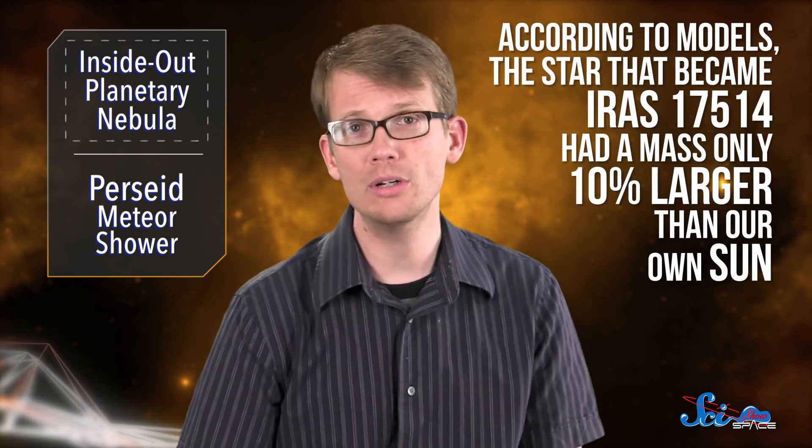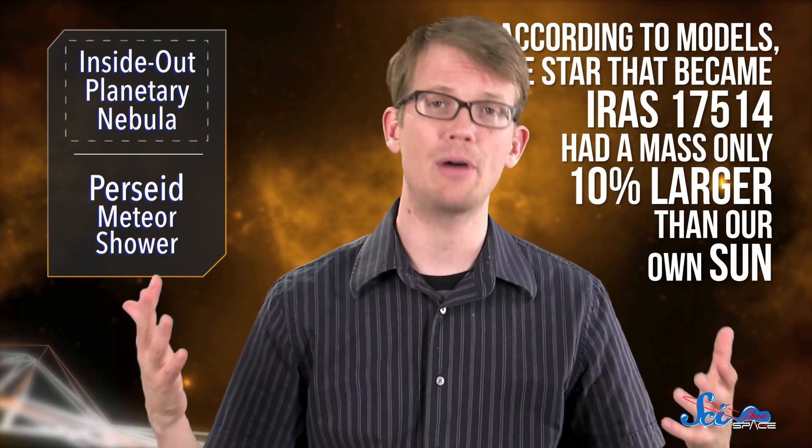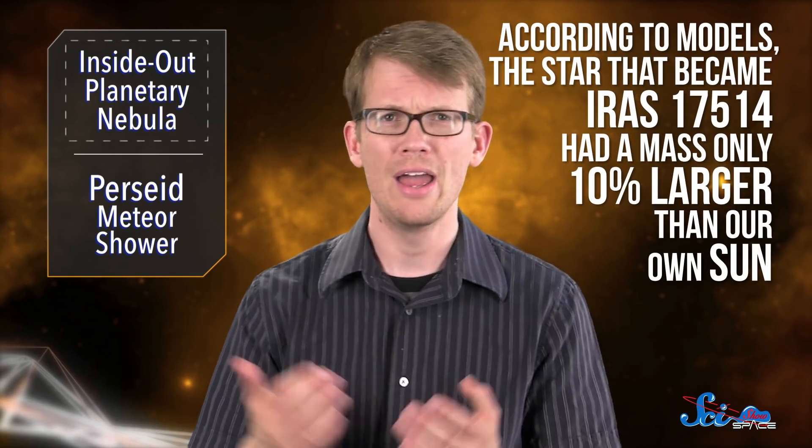But besides being a totally unique object in the astronomy books, this planetary nebula can teach us a lot. It's a missing piece of the story of how low-mass stars turn into metal-rich white dwarfs surrounded by planetary nebulas. And according to models, the star that became IRAS 17514 had a mass only 10% larger than our own Sun. So we might be looking at what could happen in our own solar system in billions of years. We'll never know for certain, because we'll all be dead by then.